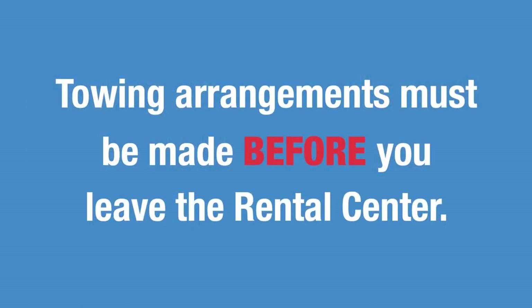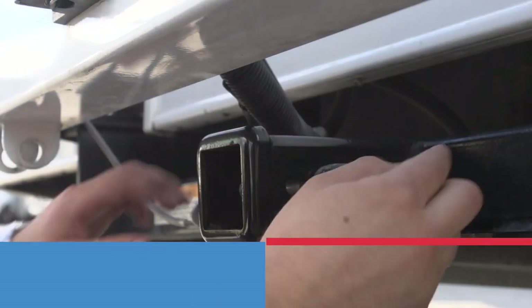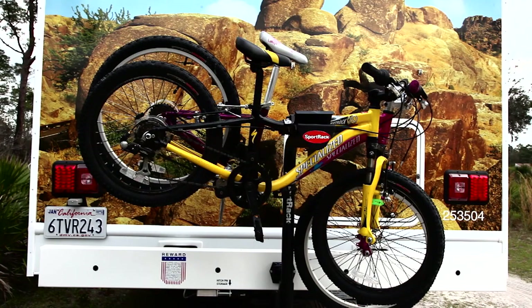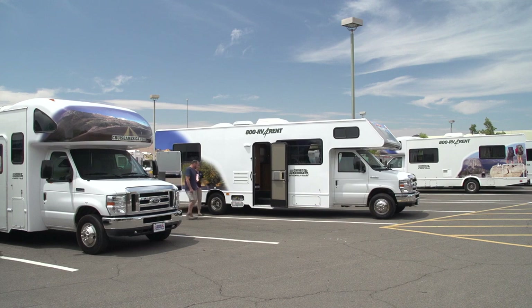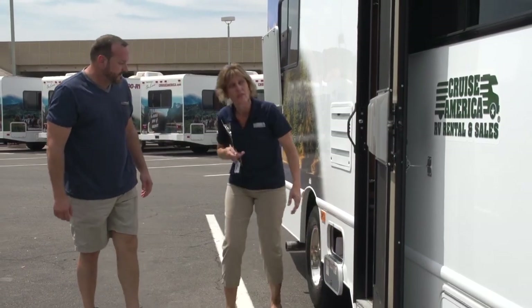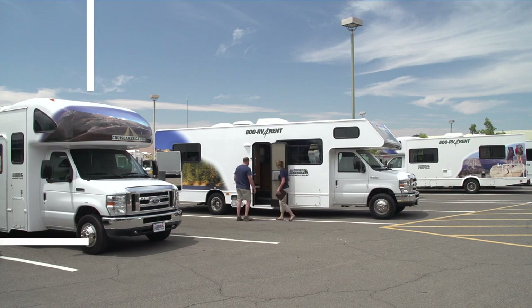If you intend to tow anything with your RV, arrangements must be made before you depart. There is a locking pin that has to be removed by a technician in order for you to use the tow hitch. The tow hitch can also be fitted with a bike rack, adding a fun two-wheeled option to your journey. Before you depart, an agent will give you a helpful inspection tour of your vehicle to go over some of the key features and verify the RV is in good working order. Please pay careful attention, as now is the time to ask any questions.